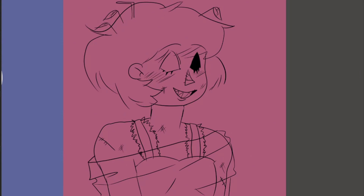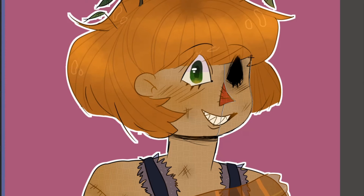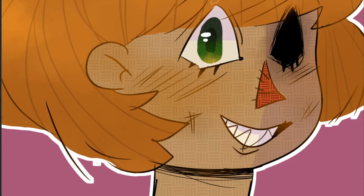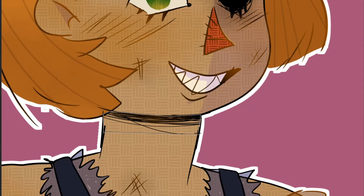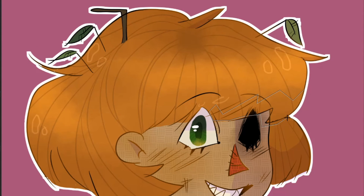I'm not really that into anime, to be honest. I do like some anime, but I don't really take the time to watch many of them. But my absolute favorite is Fullmetal Alchemist. I love it — it's so perfect.